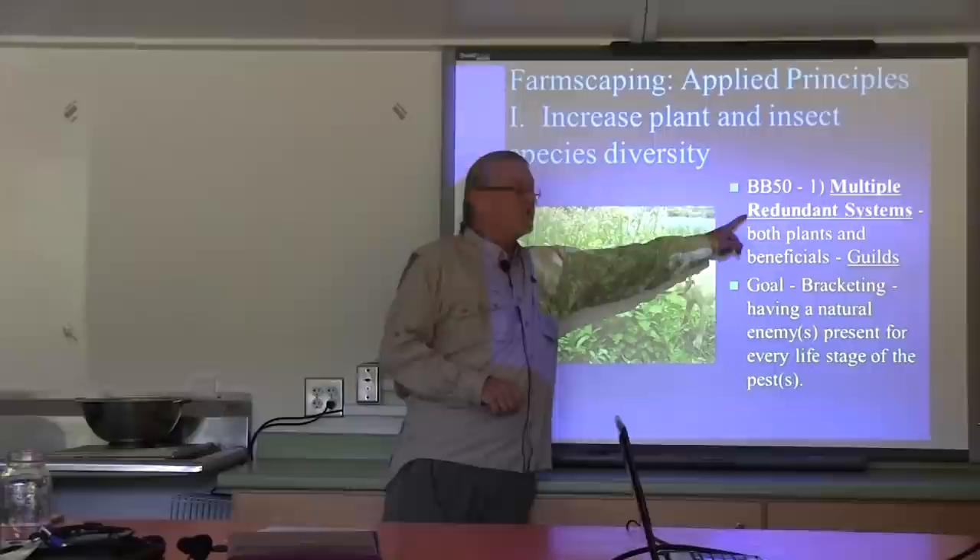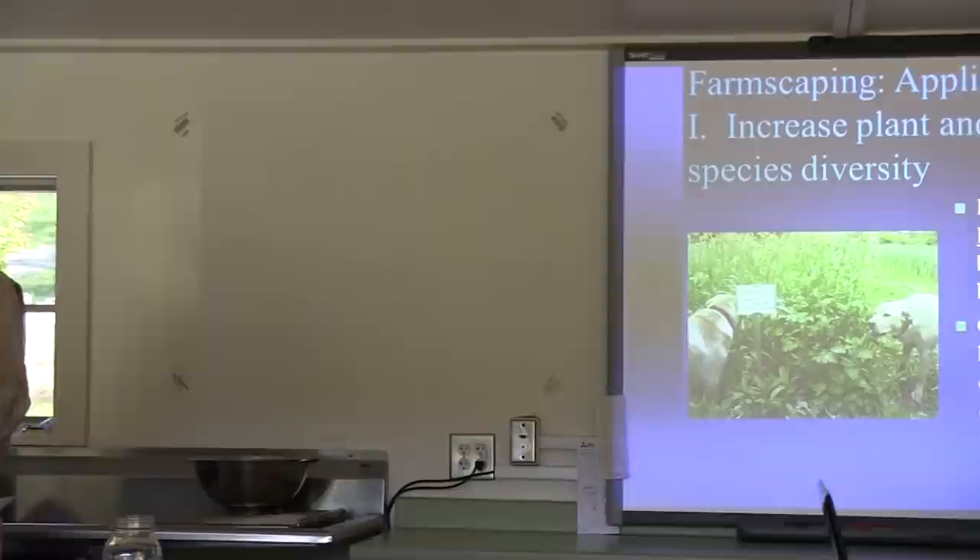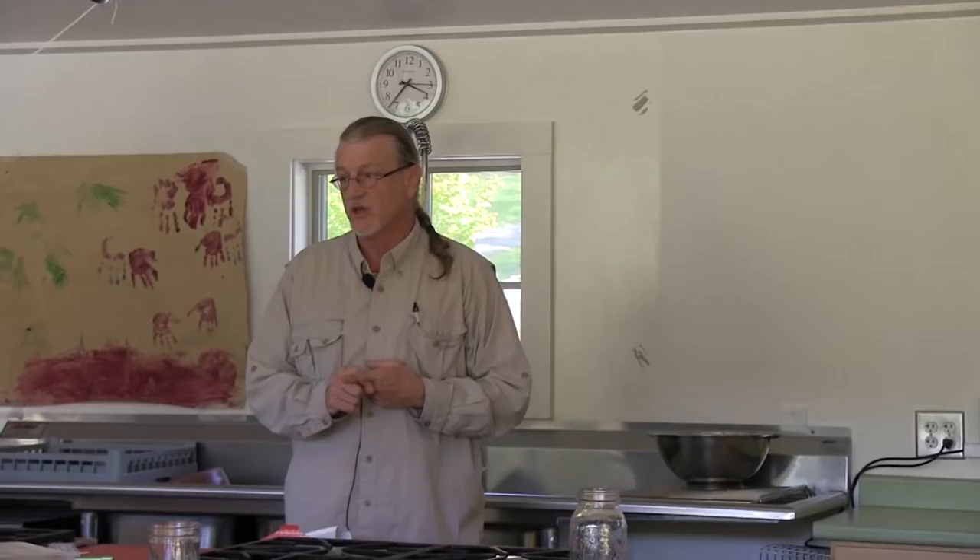One of the things we want is multiple redundant systems. And the goal — which is where I'm going to start bringing this around to Hemlock Woolly Adelgid — is that we need a natural enemy that attacks every life stage of the pest we have.